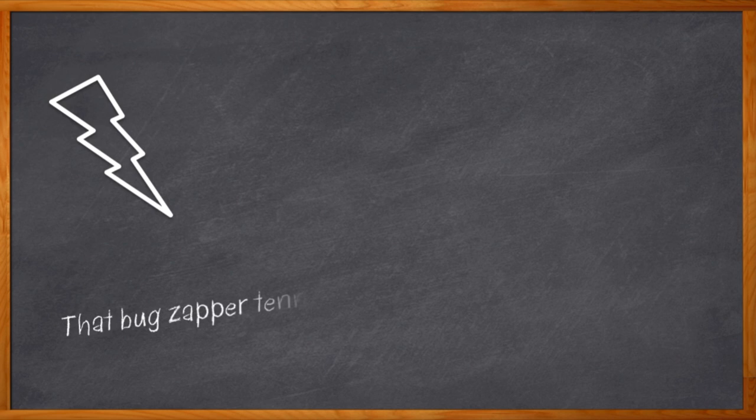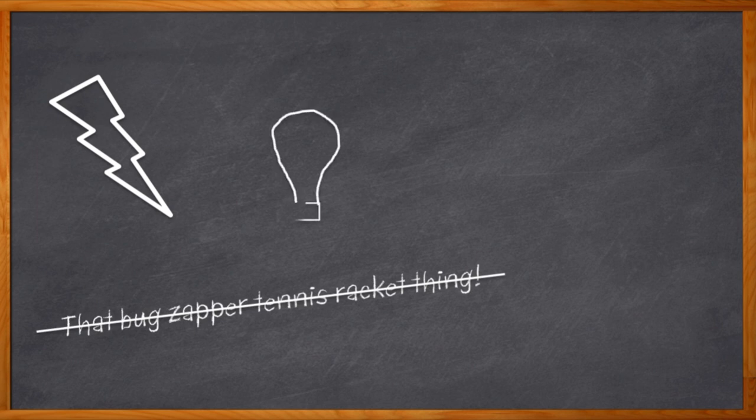Do you know what the very first use of electricity was? It was probably the electric light, and that makes sense — seeing is very important to people. But nature seems to be throwing darkness at us just about every day.